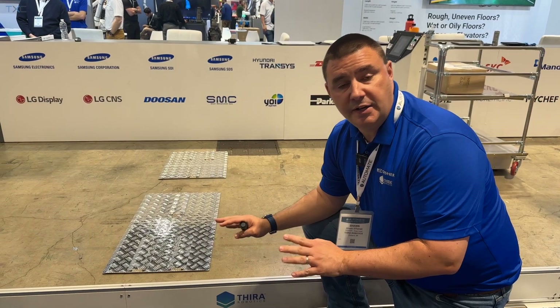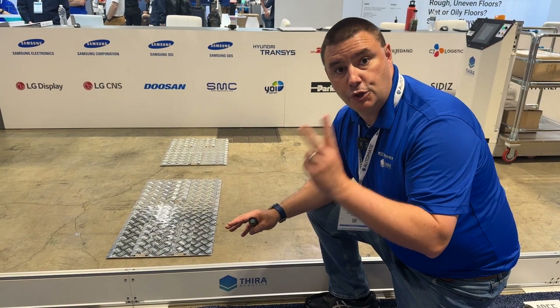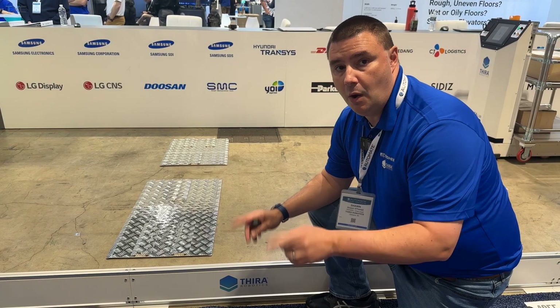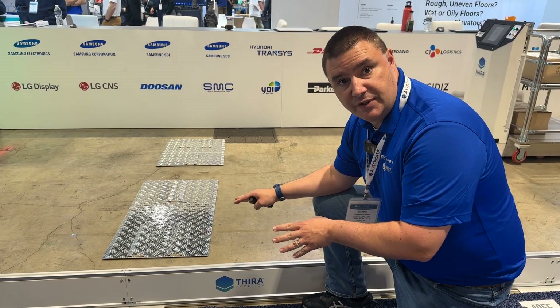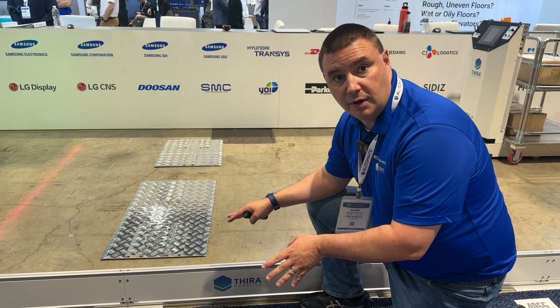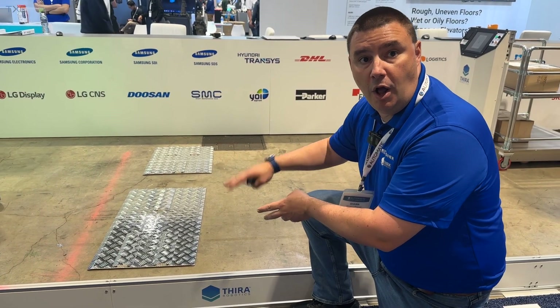The main market differentiator for Thera's technology involves two main characteristics. One: uneven floors, broken surfaces, oily floors, wet floors. They have a patented technology that will go over all of those surfaces.